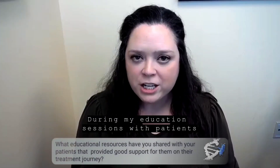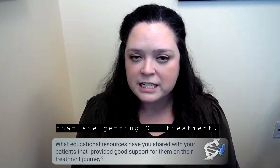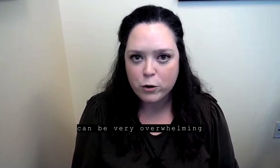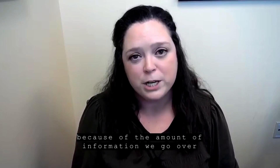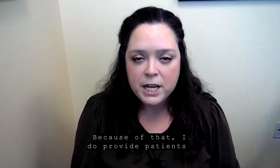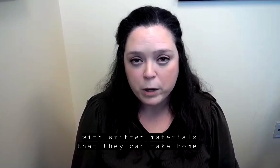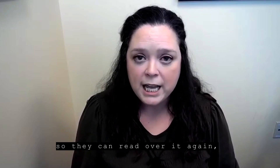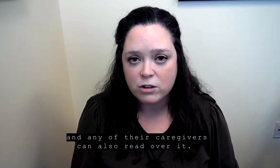During my education sessions with patients that are getting CLL treatment, I know that session with their clinical pharmacist can be very overwhelming because of the amount of information we go over in just that one hour period. Because of that, I do provide patients with written materials that they can take home so they can read over it again, and any of their caregivers can also read over it.